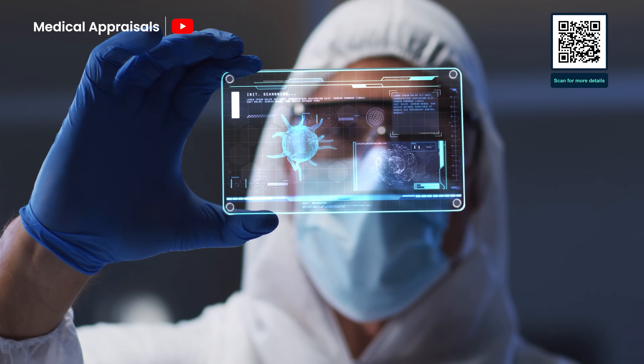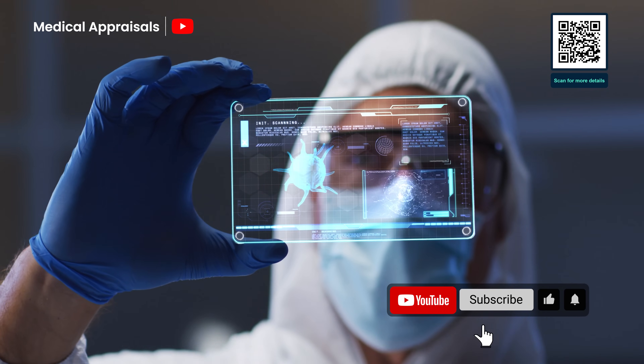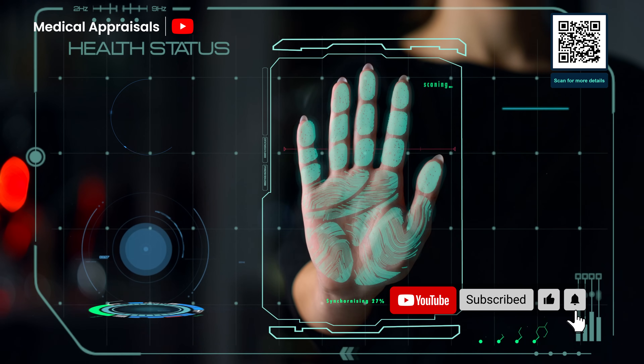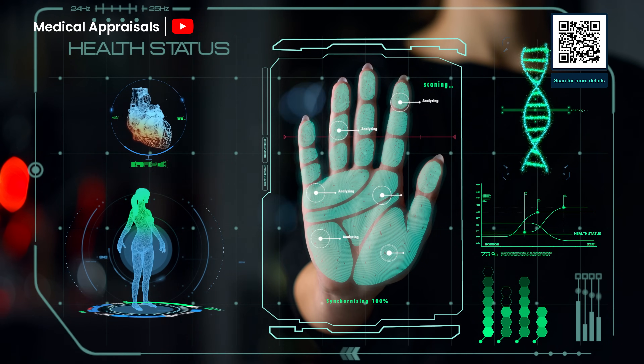Have you ever wondered what the future of medicine might look like? Well, it's already here, and it speaks our language. Healthcare is evolving, not just through new drugs or equipment, but through something far more intelligent: artificial intelligence.